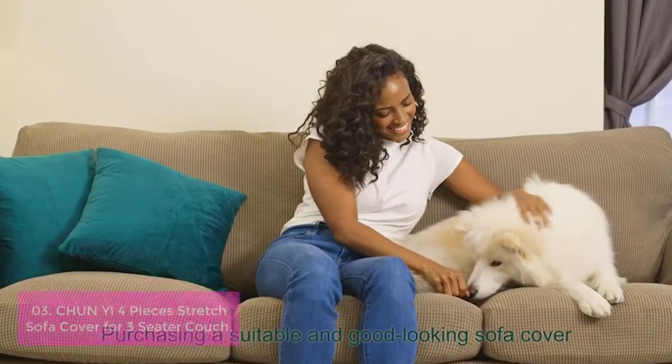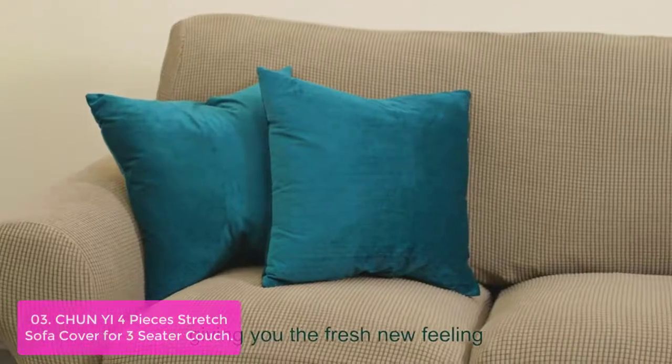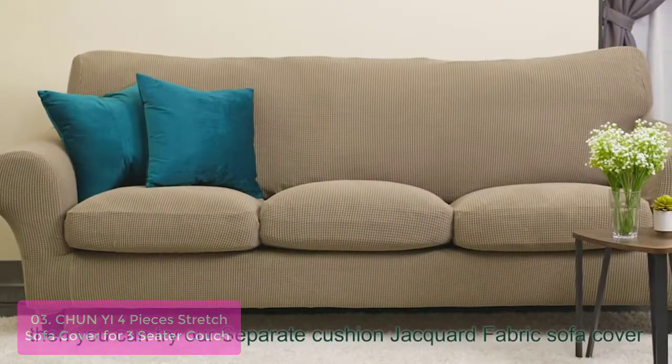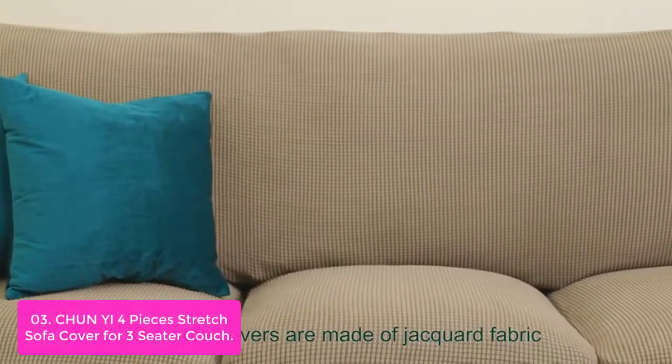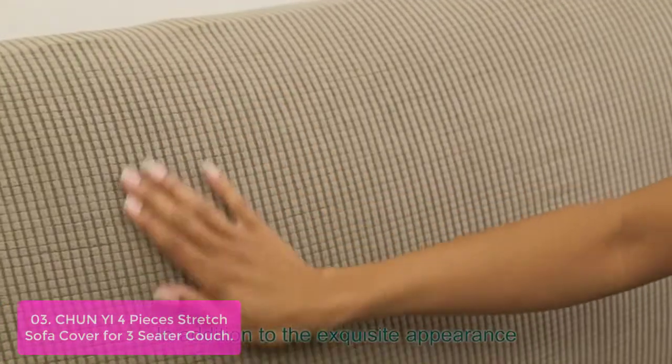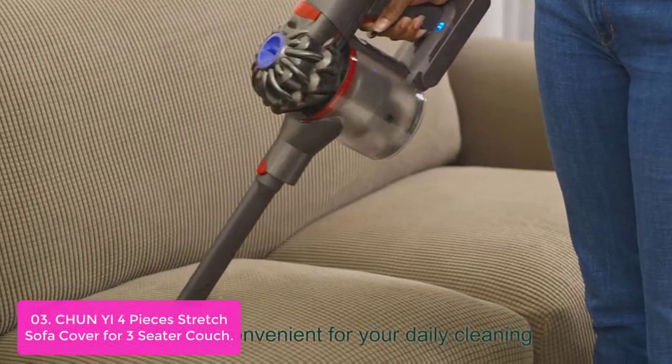List number 3: Chun-Yi Four-Pieces Stretch Sofa Cover for Three-Seater Couch. The Chun-Yi Four-Pieces Stretch Sofa Cover contains a total of four cushion covers: two chair cushions, one sofa cover, and one extra cushion. The covers come in various adorable colors to match your decorating style.